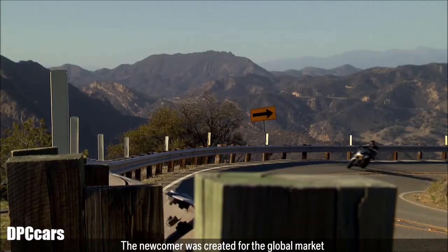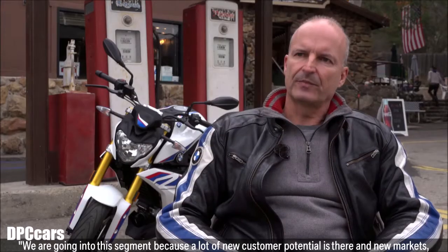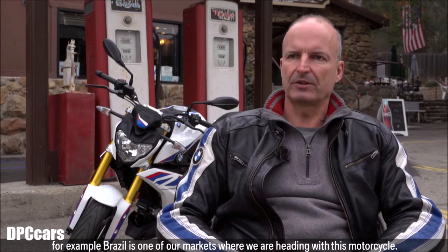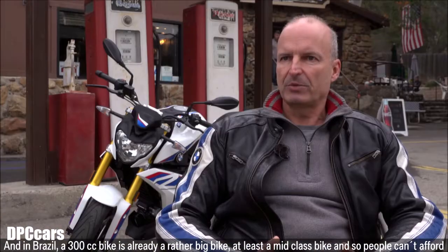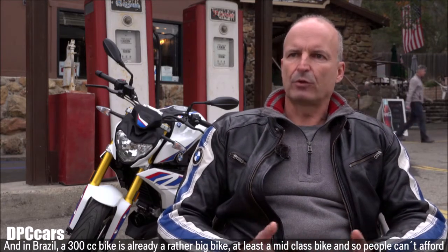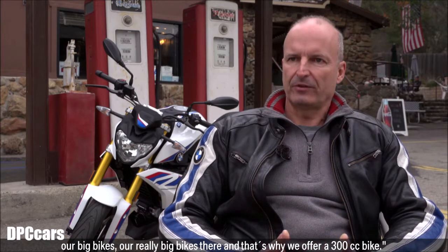The newcomer was created for the global market and is expected to attract new customers within the segment. We are going into that segment because a lot of new customer potential and new markets are there. For example, Brazil is one of our markets where we are heading with this motorcycle. In Brazil, a 300cc bike is already a rather big — at least a mid-class — bike, and people can't afford our really big bikes there, which is why we offer a 300cc bike.